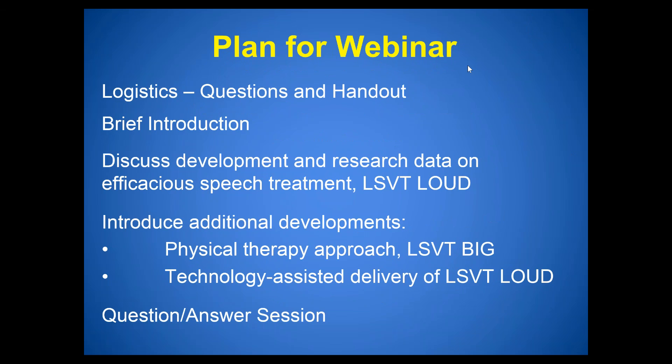Everyone in the audience has microphones automatically muted to prevent background noise. If you have a question, there are a few ways to ask. First, raise your hand by clicking on the hand icon on your webinar control panel — I'll unmute your microphone and call out your name. Second, type your question in the question box on the control panel — I'll read it aloud and Angela or I will respond.